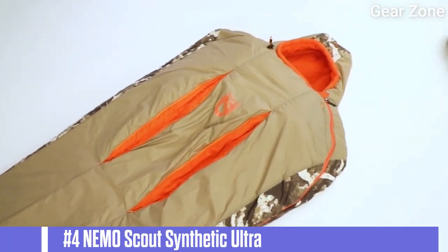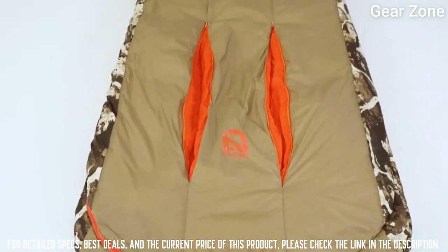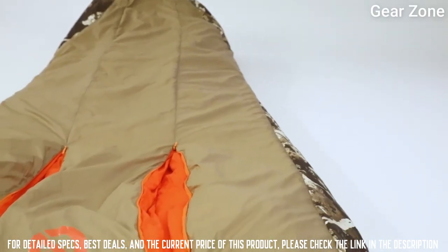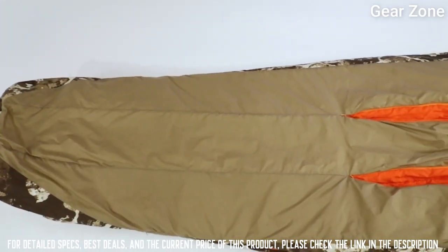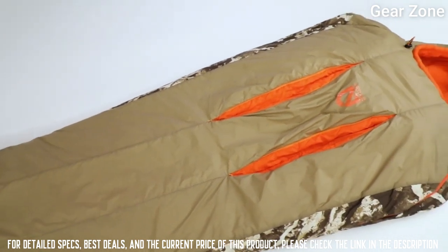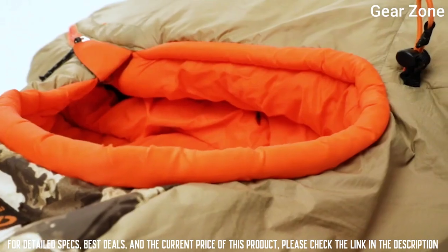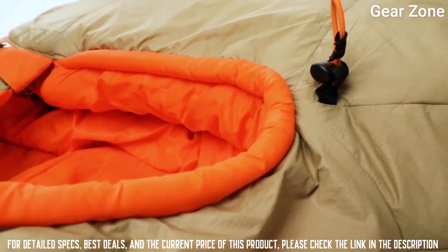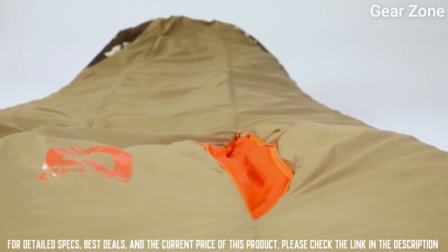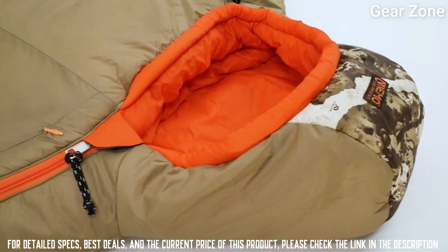Top 4: Nemoscut Synthetic Ultralight Mommy Bag. This three-season backpacking bag is loaded with features, including thermo-grill vents that help regulate temperature during the night, a blanket fold draft collar that provides tactile comfort, and a waterproof breathable foot box to withstand tent condensation. Left-sided zippers on the men's style and right-sided zippers on women's allow two bags to zip together for a double version of these sleeping bags.